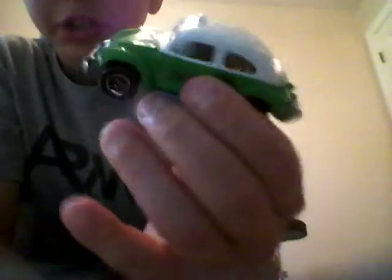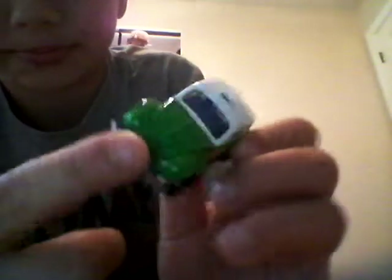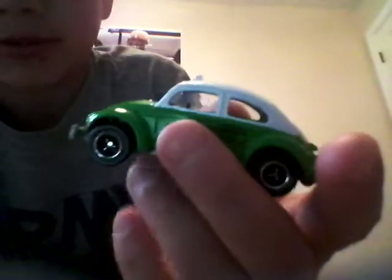Nice. Nice green, I like how it's green and white. Pretty cool. And there's my little taxi collection I have.